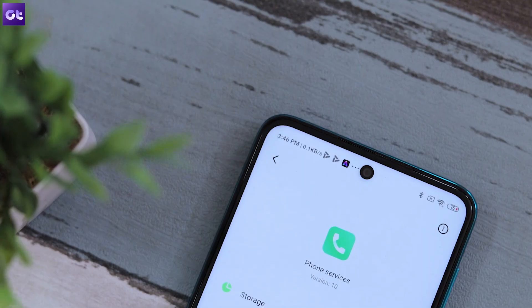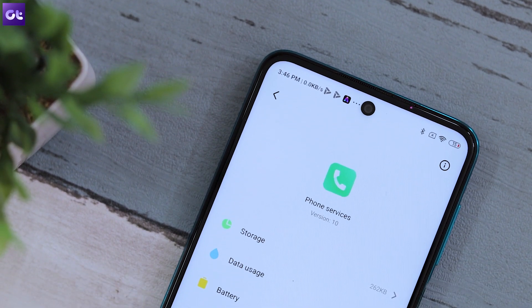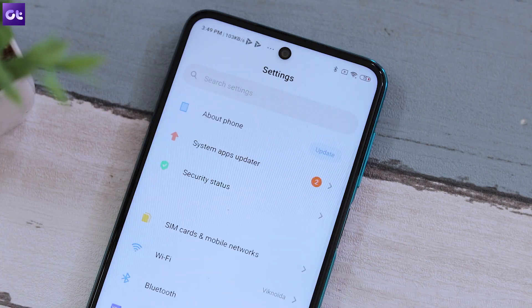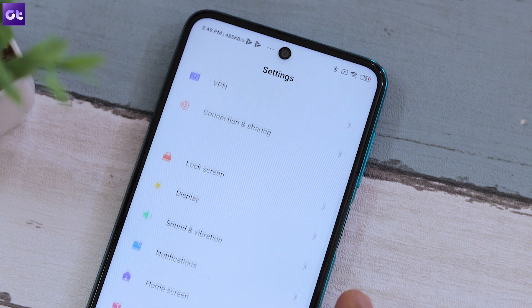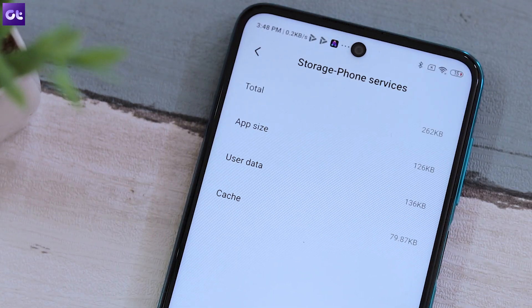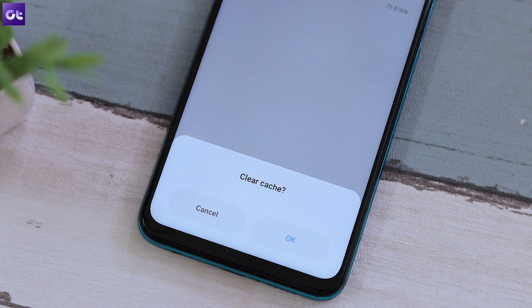This should fix the issue for about 80% of users. If not, the next thing to try is deleting the cache of the application. When you restart your phone, 90% of the time the cache clears itself — but for the other 10%, here's how to do it manually: open Settings, go to your default dialer in Application Manager, tap on Storage, and then tap the button that says Clear Cache.